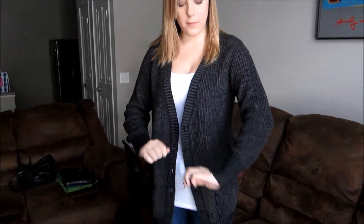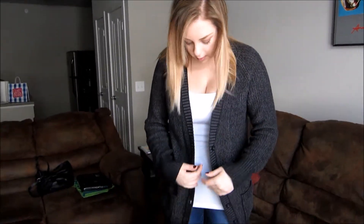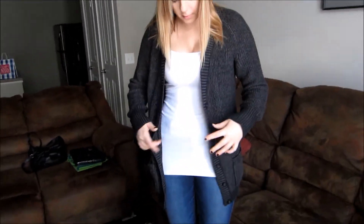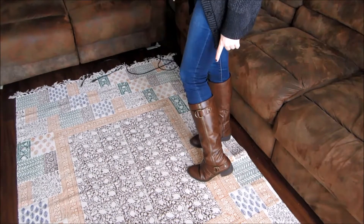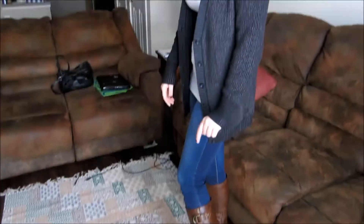The sweater that I'm wearing is a cardigan from Massimo at Target. My undershirt is from H&M. These are jeggings that I'm wearing — they're from American Eagle. And then the boots that I'm wearing I got from Kohl's; I believe that they're the brand S.O.